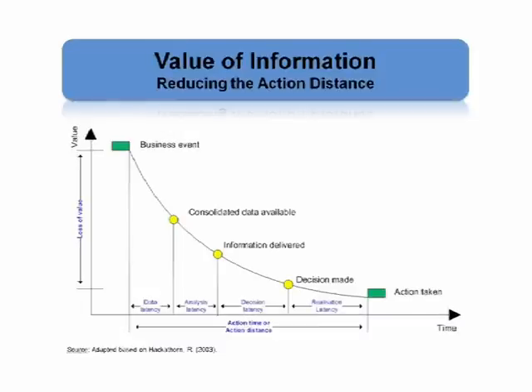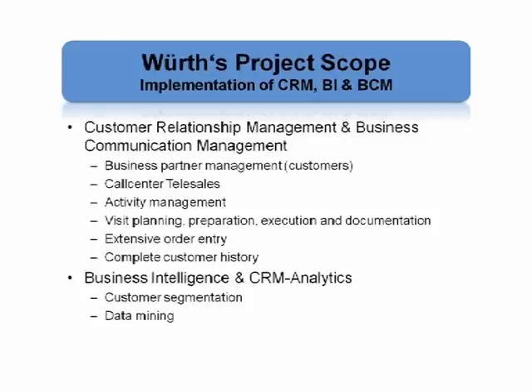With our CRM system, we also wanted to have better collaboration between our internal departments and sales departments. We wanted, at the end, less administration and an easier visit planning for our sales reps, and to have a complete documentation of what happened at each contact with our customer.